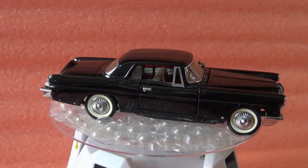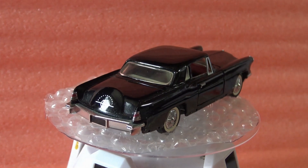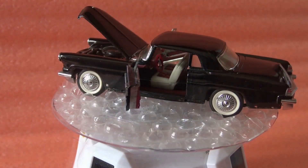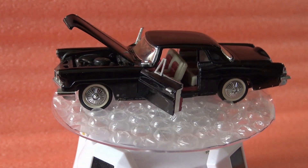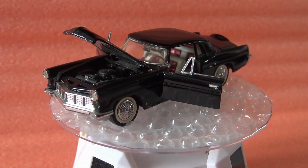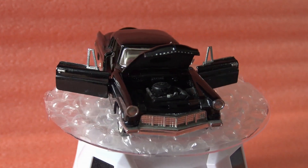Probably in the future I'll have the chance to buy a mint one. Anyway, the price for this model was pretty good. What do you think? Should I have passed the occasion or take it? I am curious about your opinions.